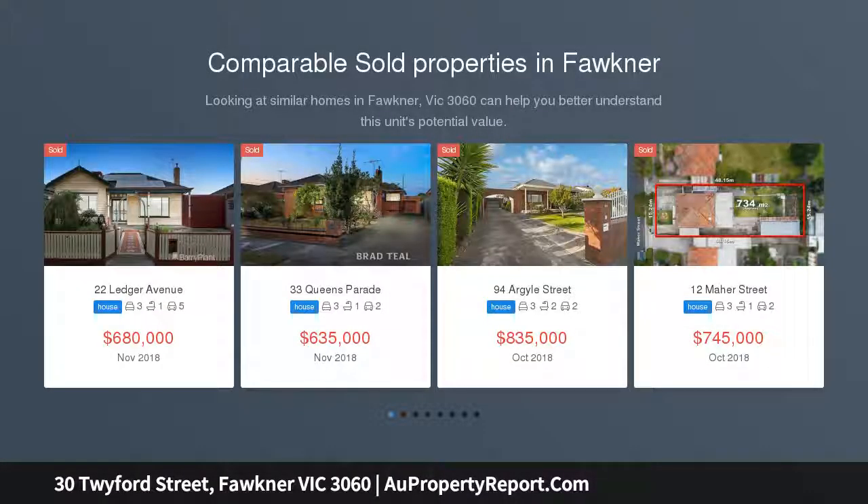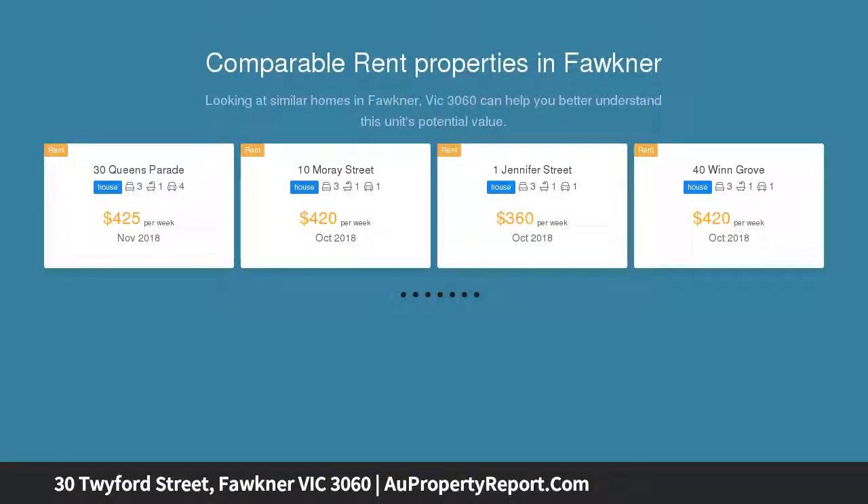This family home is situated in a very convenient location, close to schools, local shops, cafes, with easy access to the freeway and a stone's throw away from public transport.